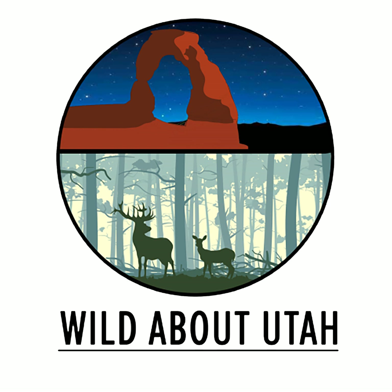This is Wild About Utah. Author Yui Morales describes exploring how she and her son discovered their new home in the United States in her picture book, Dreamers. "We are stories," she writes, and it reminds me of a catalog of painted stories from my mother's ancestry.